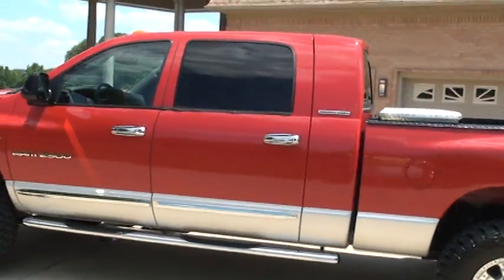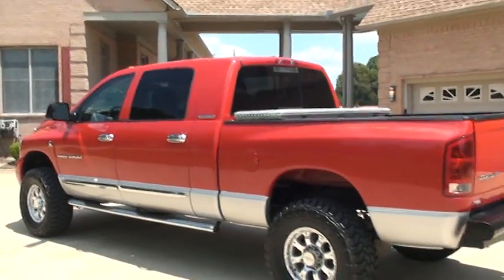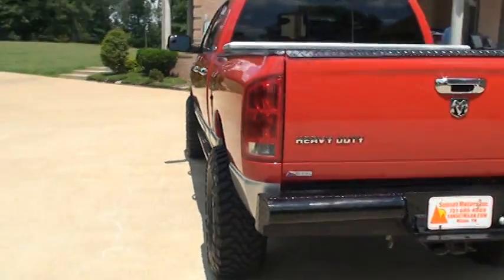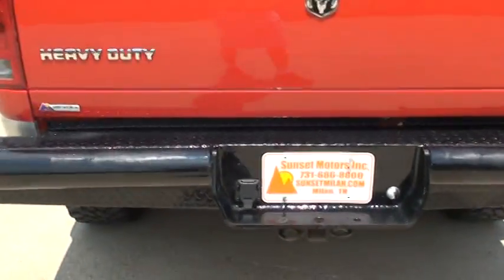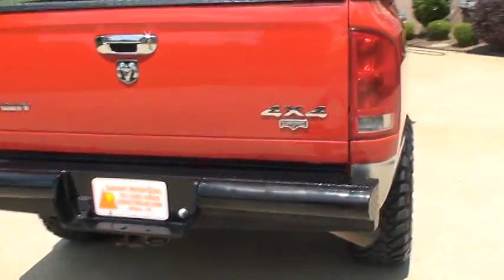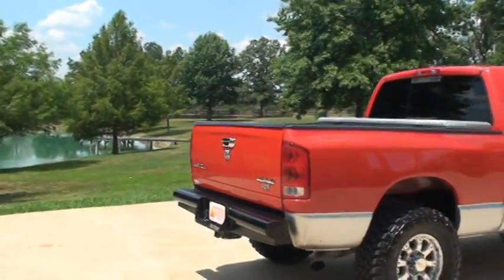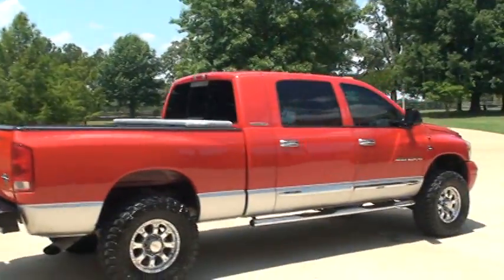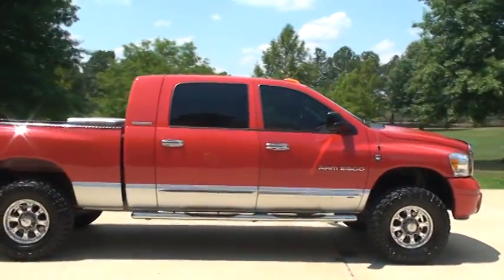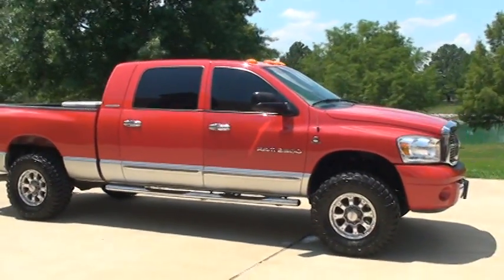We do have competitive financing available. Worldwide shipping is also available. To see if this truck is still for sale, go to my website sunsetmyland.com — if it's on the website, it's for sale; if not, it's sold. You can call at any time, toll free: 877-265-1679. Thank you for watching.